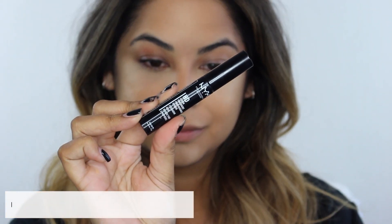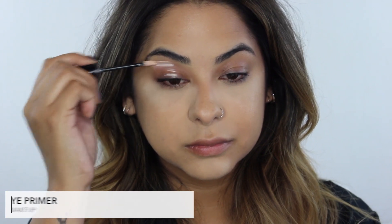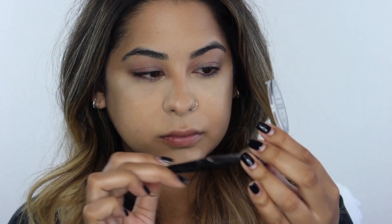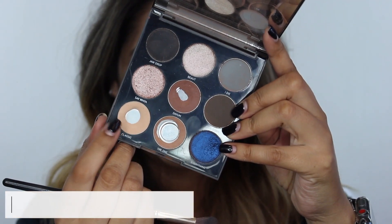I'm taking the NYX HD Primer and using it as a base directly on my lids, and also a little bit under my lower lashes where I'll be applying shadow. I blend it out with my finger. Then I go back into the NYX banana powder and sweep it across my lid just to act as a base for the eyeshadow.